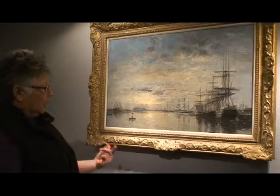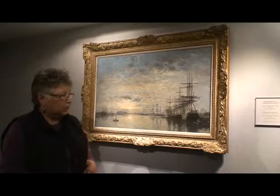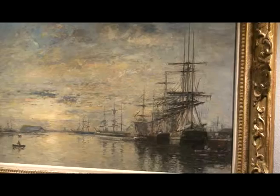The new contribution that this style of Impressionism brings, about 200 to 250 years after the Dutch, is that artists are now working with beautiful color. And instead of trying to capture every exact detail of the ship and the water and so forth, they are working on an impression of the scene.